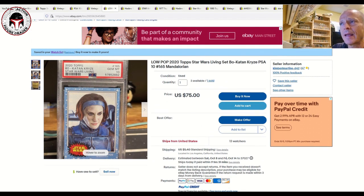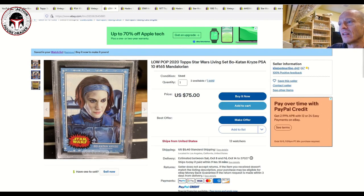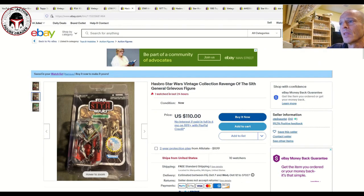Next up, another gem mint 10 grade from PSA — Bo-Katan Kryze from the Star Wars Living Set. I've got the Clone Wars animated style version but not this one yet, so it's on my short list to pair with it. This seller has had four available, one has sold, three still available. It's $75 plus $5.40 shipping, also make an offer. Sales at auction have been around $66 to $70, so maybe make an offer at $65 — right on the money for where this card has sold at auction.